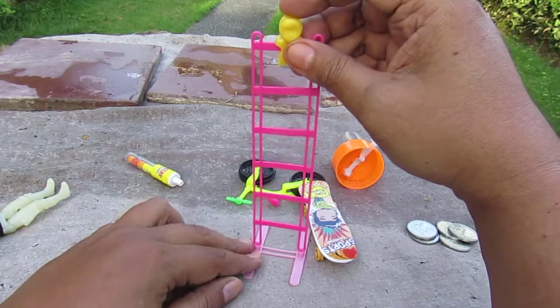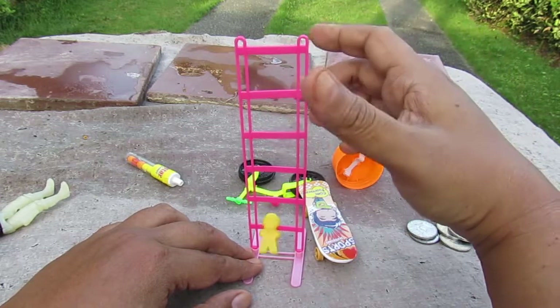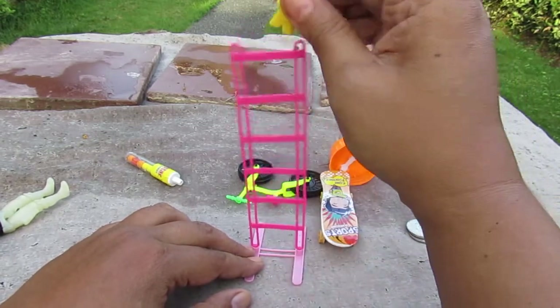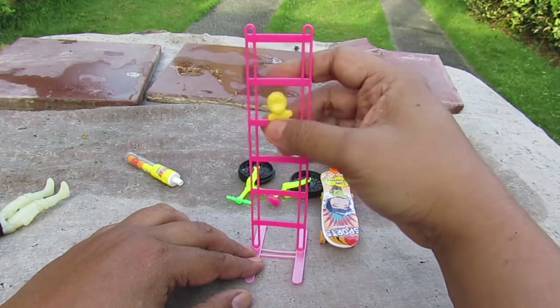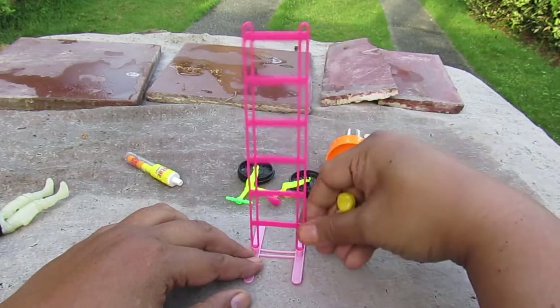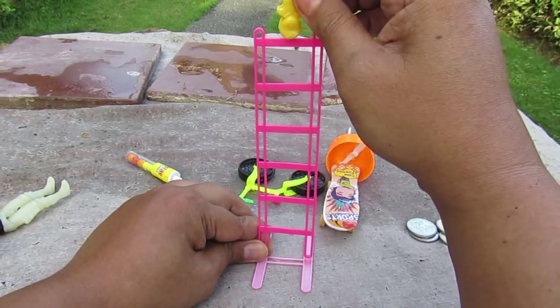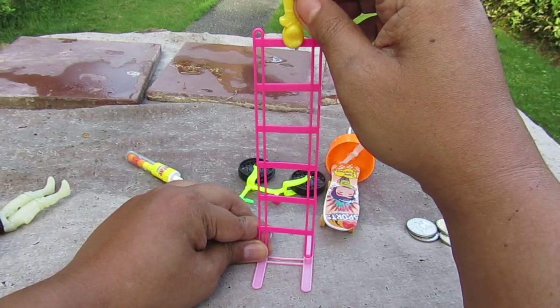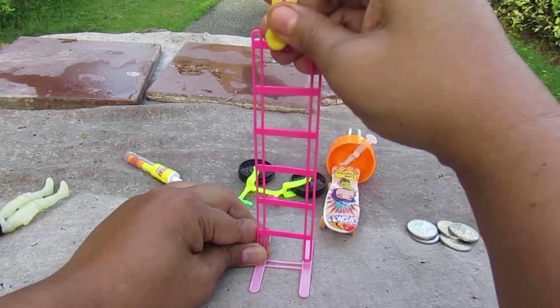It keeps on getting stuck. One more time — last try, one, two, three — doesn't work so good.